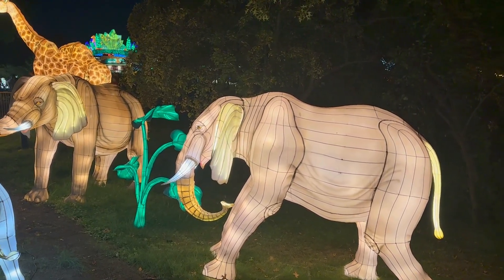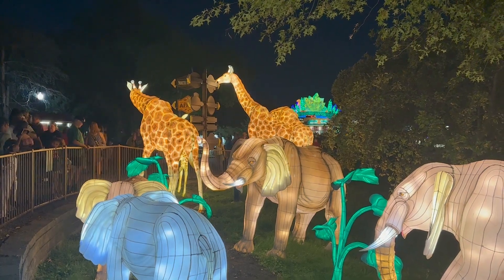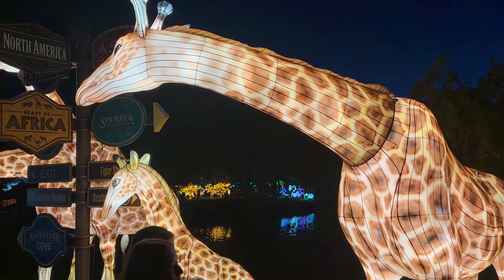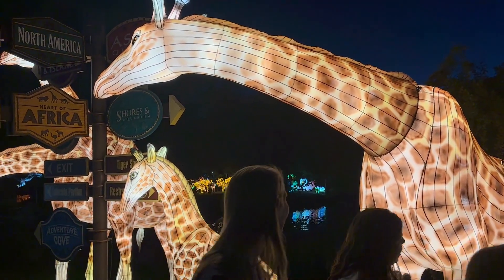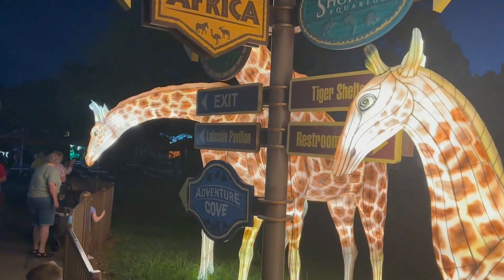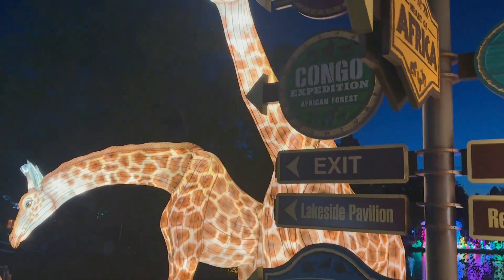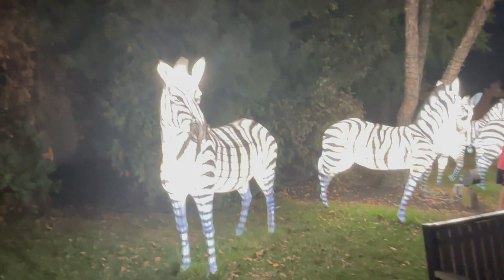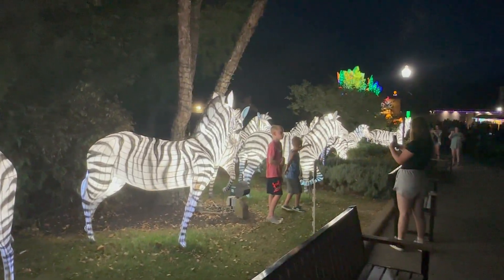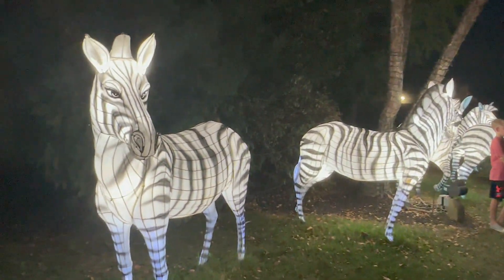The giraffe lanterns are really cool — walking around to see them from the front. Across from the giraffes and elephants there's a bunch of zebra lanterns, with a bunch of kids standing in with the zebras. They're not touching the lanterns but they're very close.